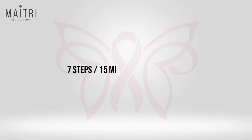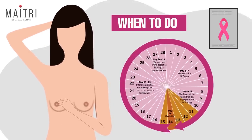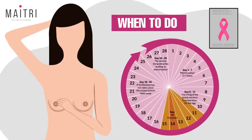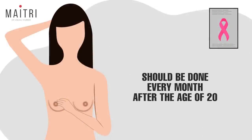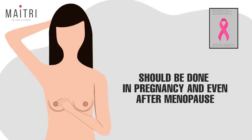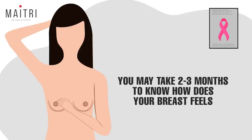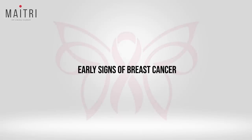7 steps, 15 minutes every month. When to do the self-breast examination? The best time is almost 10 days after the periods, as the breasts are less likely to be tender at this time. It should be done every month after the age of 20 years, and even during pregnancy and after menopause. You may take 2-3 months to master the technique and to know how your breast feels.